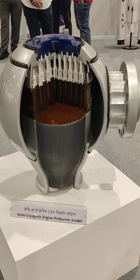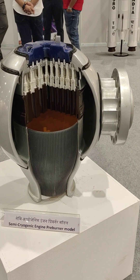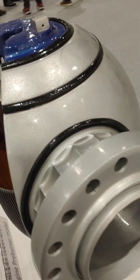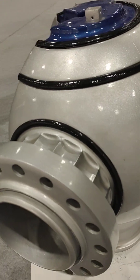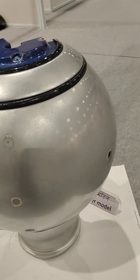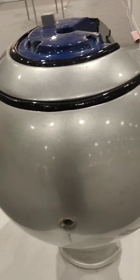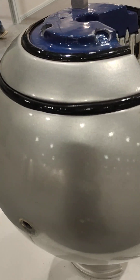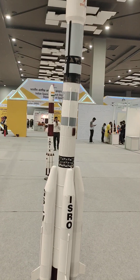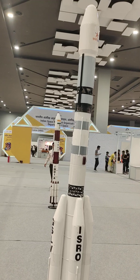I am reading: semi-cryogenic engine pre-burner model. These are the launching vehicles — as you see, when you launch your rocket and satellite into space.